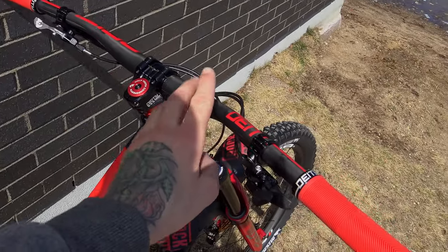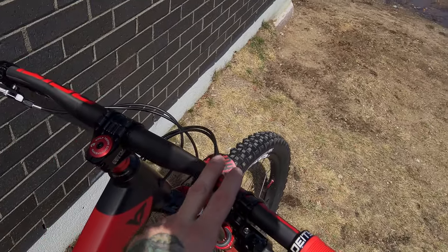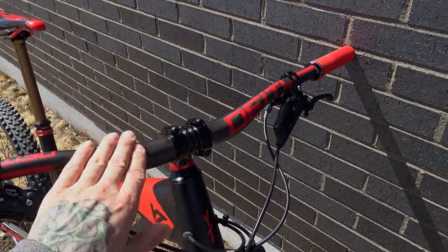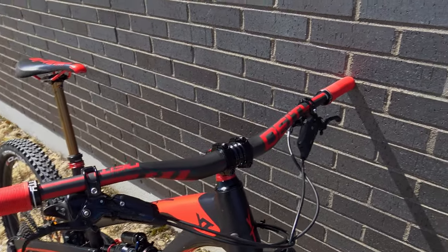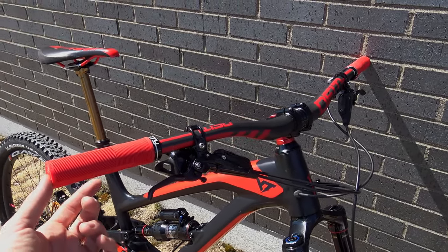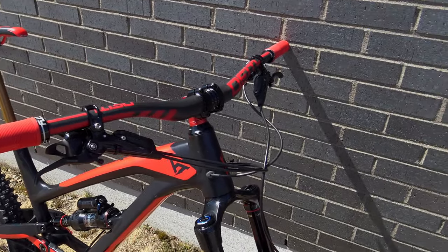As for the cockpit, I swapped the rental bar for a DT carbon bar. I'm curious to see how different carbon feels. I'll cut it down — it's still pretty large, I think 800 or 810 millimeters — so we'll see.